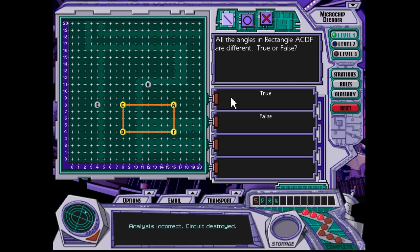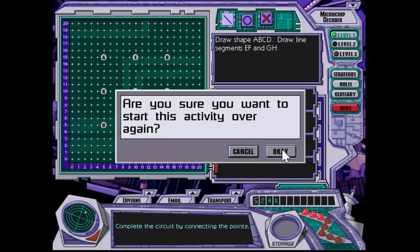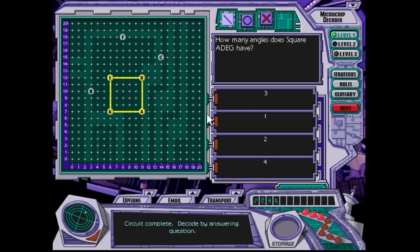Because they're all right angles. I wasn't paying attention to the question — I said they're all different, but I meant to say that's false, because they're all the same.